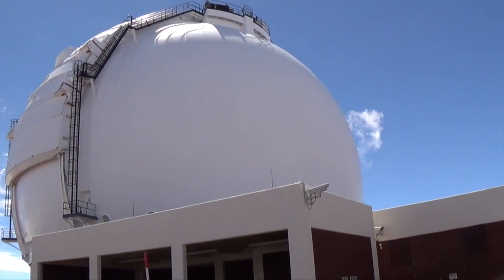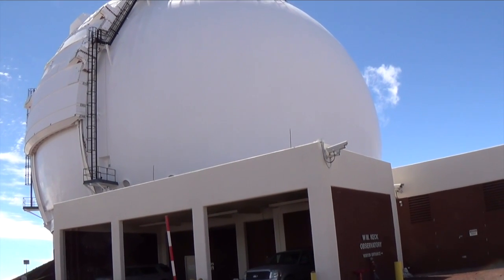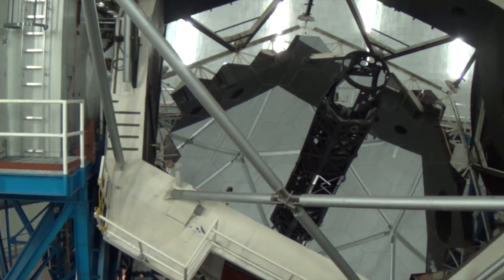Commissioned in 1988, the Keck Observatory has produced some of the most stunning images ever recorded by a terrestrial observatory. It's the world's largest optical and infrared telescope, consisting of two 30-meter domes, each housing a 300-ton telescope with an advanced multifaceted mirror that's 10 meters in diameter. It's this unique mirror design that requires high-precision encoder feedback for proper function.